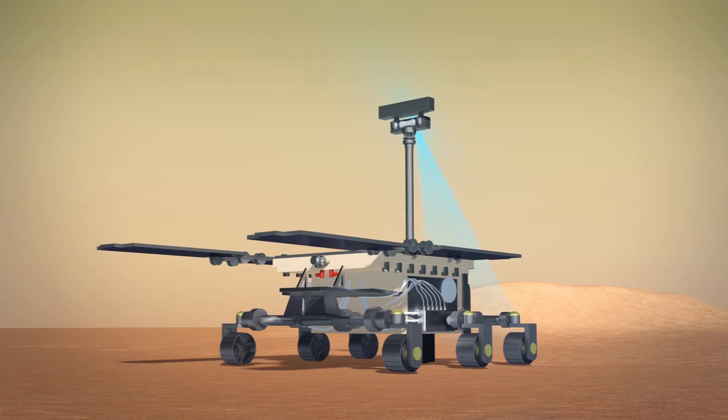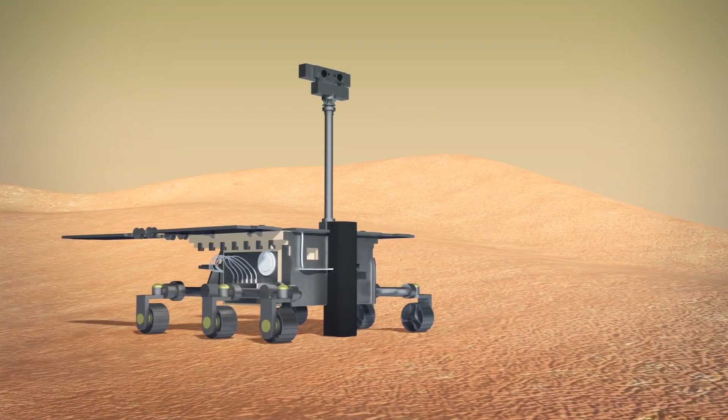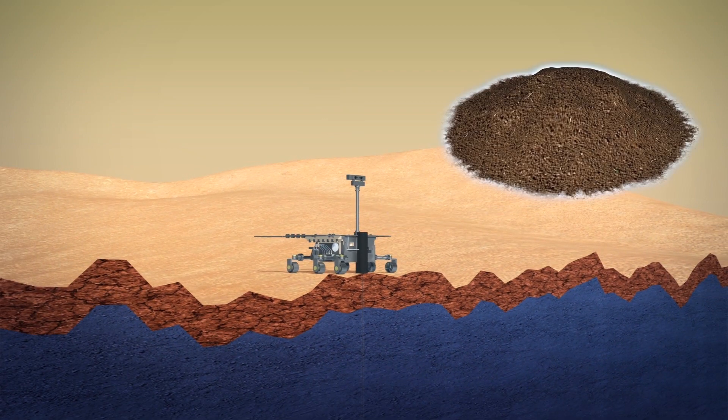The rover, meanwhile, will travel across the planet's surface, using stereo cameras to build navigation maps and collision avoidance cameras to navigate the terrain. It will drill up to two meters down to retrieve underground samples that may contain preserved biomarkers, which will be subject to chemical, physical and spectral analysis.